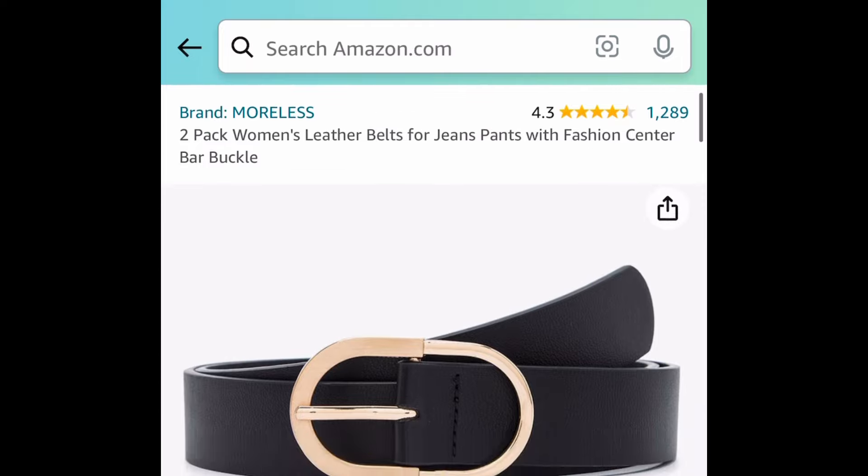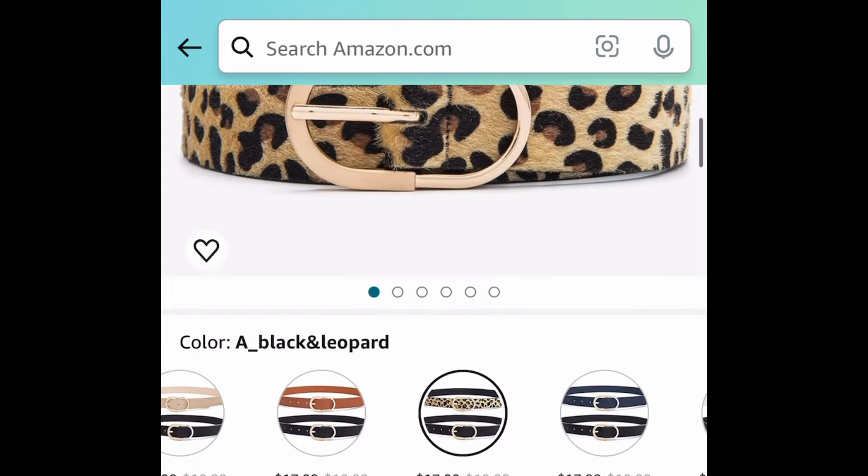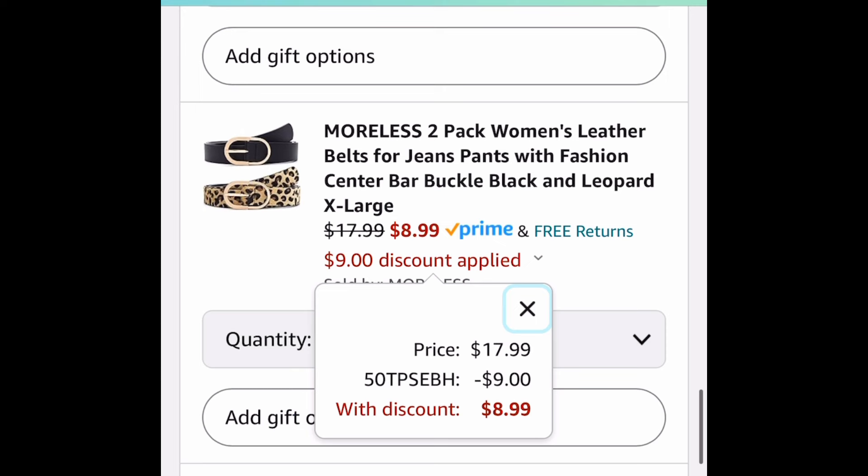Next one here is a two pack of women's leather belts with different options. These are priced at $17.99 but with the code it's going to be $8.99 for both of them.